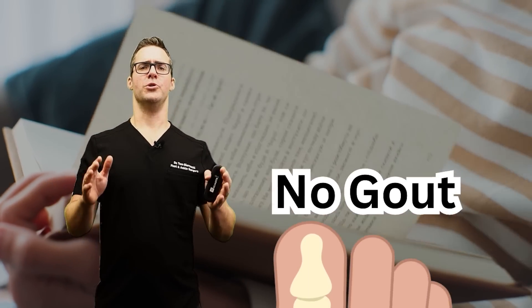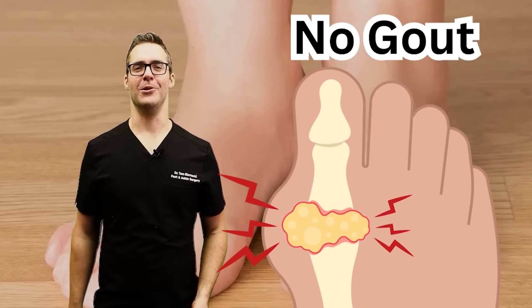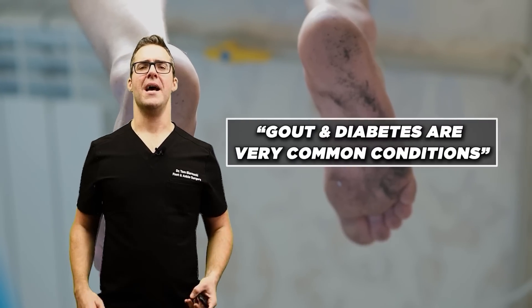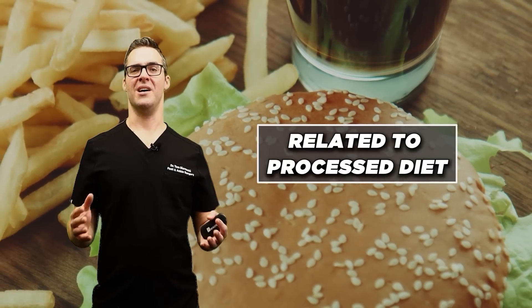What's happening with diabetes is crazy. I was reading a book recently — a few hundred years ago there was almost no diabetes, and there was no gout. Only the kings and pharaohs were reported to have gout. Now a lot of people get gout, a lot of people get diabetes. These are now very common conditions, and they're related to our processed diet.